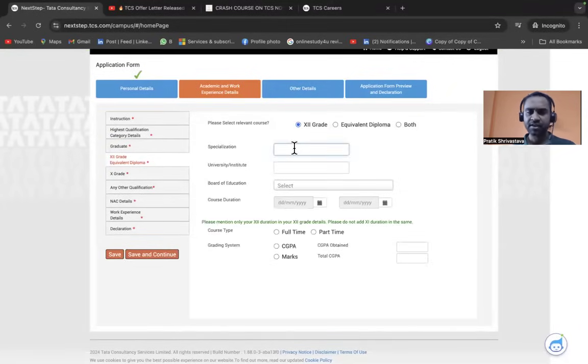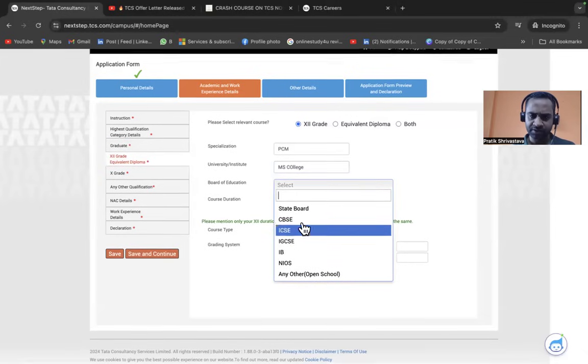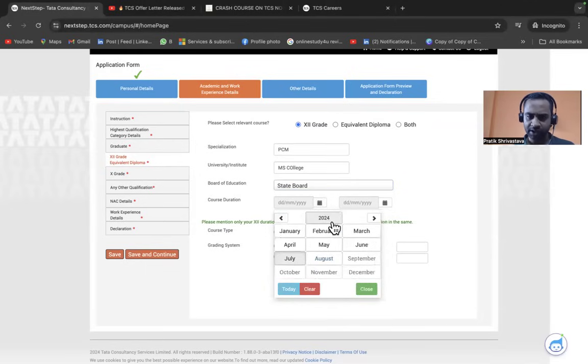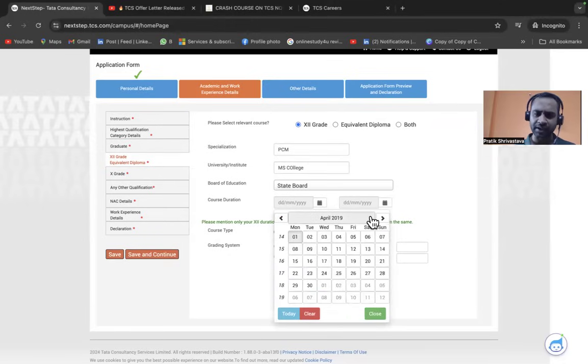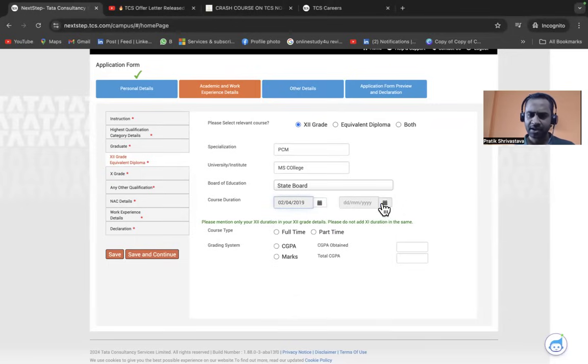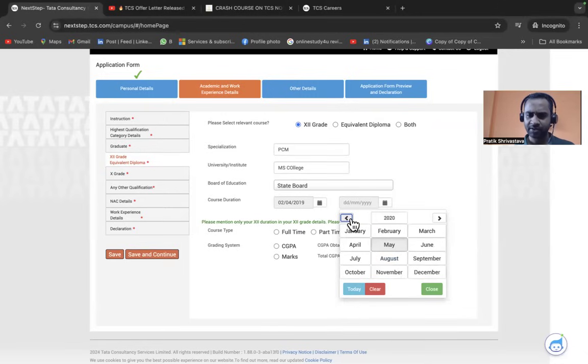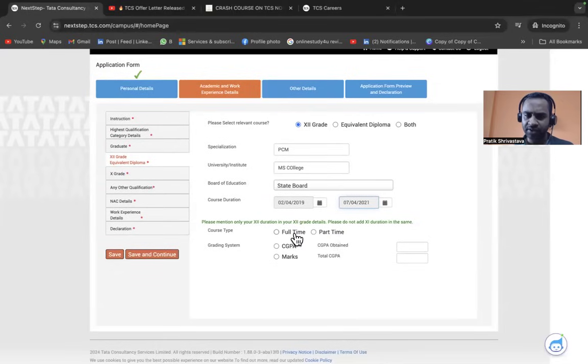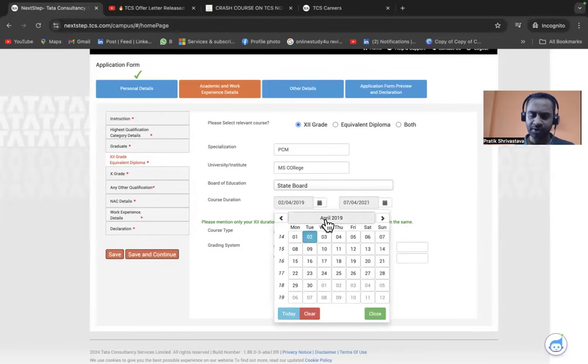For 12th grade, select your specialization such as Physics, Chemistry, and Maths (PCM). Select your board of education — for example, State Board. Enter the course duration, typically from around 2019 to 2021. Important: enter only the 12th grade duration here — do not include 11th grade in the same entry. Enter your CGPA or marks obtained and click Save and Continue.